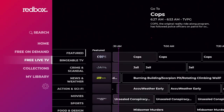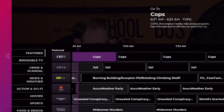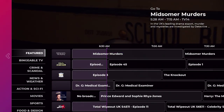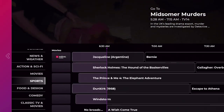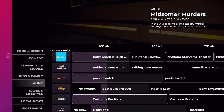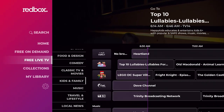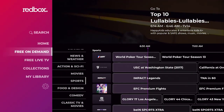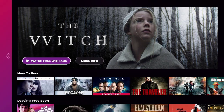The free live TV section comes with an interactive guide. On the left you have everything from featured to bingeable, crime, and channel categories — from travel to lifestyle to music, all the way through classic TV and movie shows. This is all live TV.